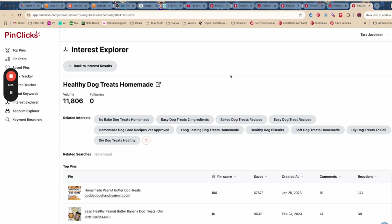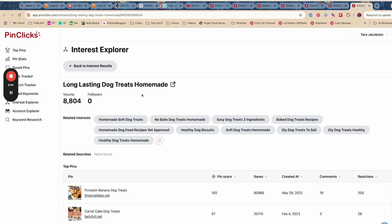Healthy dog treats homemade — that's a good one. So there are two angles we're going to do a whole video about. Look at this: healthy dog treats homemade and long lasting dog treats homemade. So you could do a similar shoulder cluster about dog food and dog treats homemade.